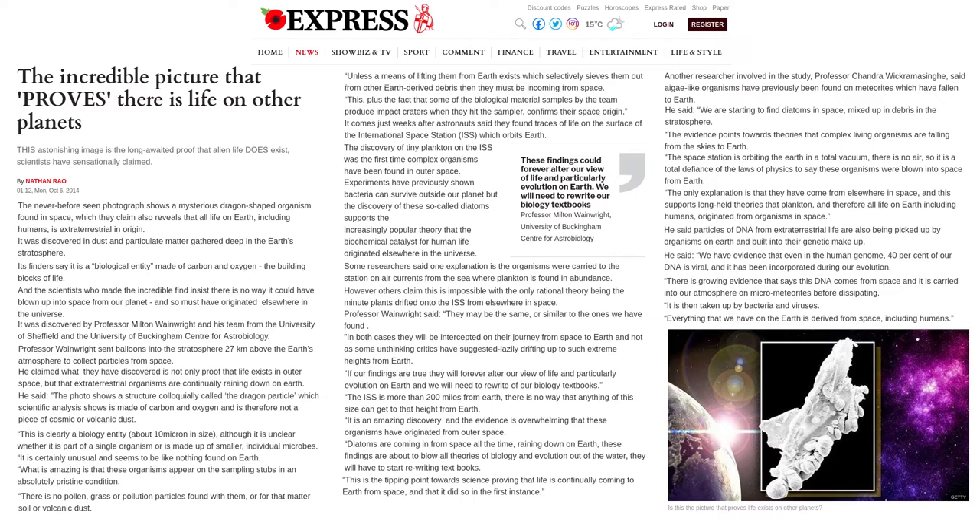By Nathan Rau, Monday October 6, 2014. The never-before-seen photograph shows a mysterious dragon-shaped organism found in space, which they claim also reveals that all life on Earth, including humans, is extraterrestrial in origin. It was discovered in dust and particulate matter gathered deep in the Earth's stratosphere.